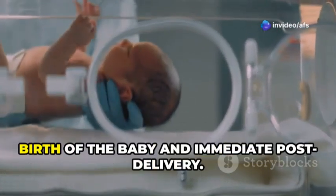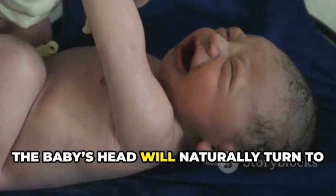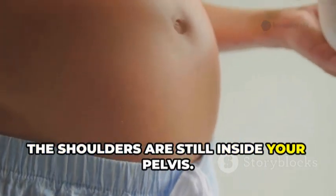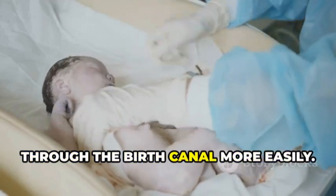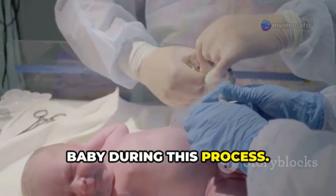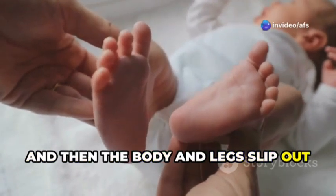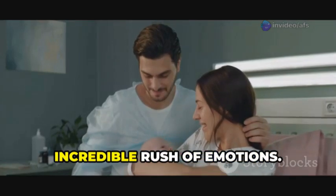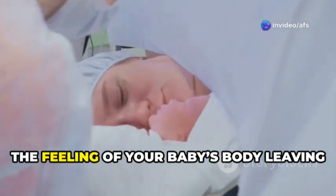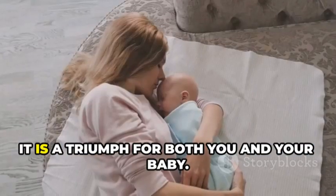Once your baby's head is born, there is usually a brief pause. During this pause, the baby's head will naturally turn to the side — called restitution or external rotation — aligning the head with the shoulders still inside your pelvis. This rotation helps the shoulders fit through the birth canal more easily. One shoulder is usually born first, followed quickly by the other. With the next contraction or push, the rest of your baby's body will be born, the shoulders emerge, and then the body and legs slip out. This moment is often accompanied by an incredible rush of emotions — relief, joy, exhaustion, and overwhelming love. Your baby is finally here. Immediately after birth, your baby will usually be placed directly onto your chest or abdomen for bonding.